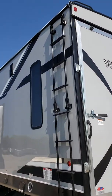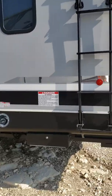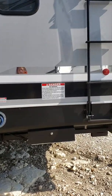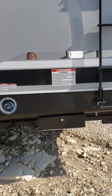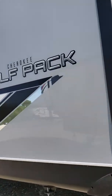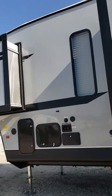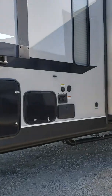It does have a ladder to the roof. You have your fuel dispensing system. It's going to have two slides and a little outdoor shower.